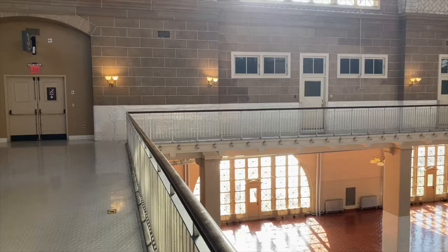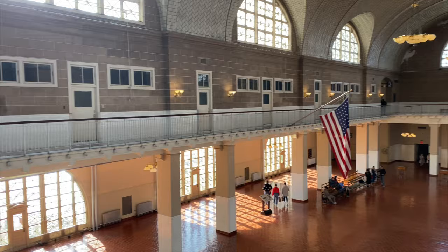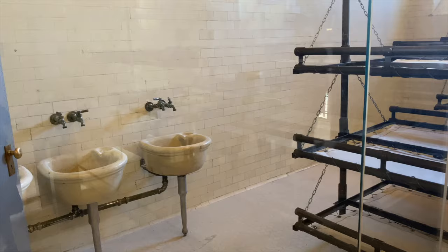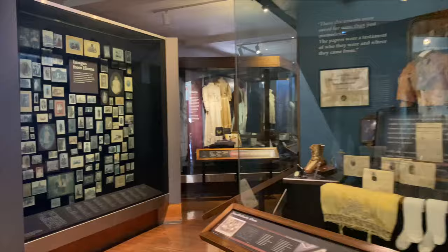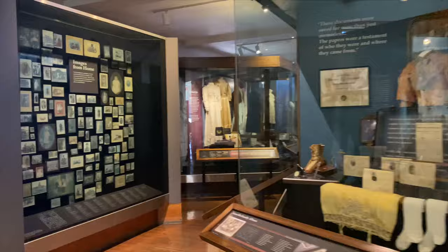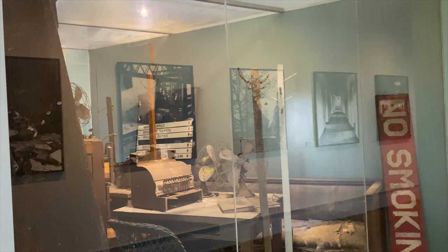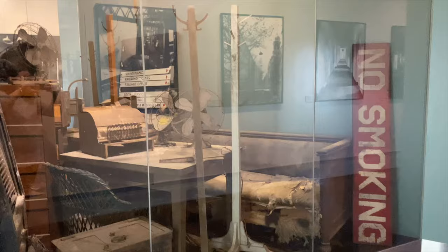Finally, make a quick ascent to the third floor. You may not have a lot of time to explore this floor, but I recommend visiting the dormitory room to get an idea of what the living conditions were like for the individuals who were detained. Also, take a quick walk through the Treasures from Home exhibit, which displays more items immigrants brought with them to the US, as well as the Restoring a Landmark exhibit, highlighting the restoration of Ellis Island after it was closed in 1954 and sat vacant for decades.